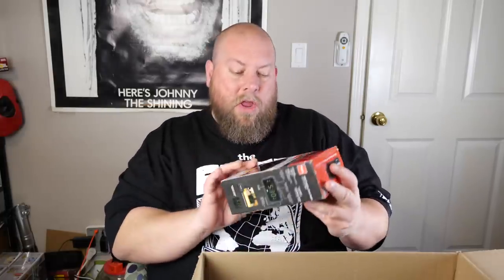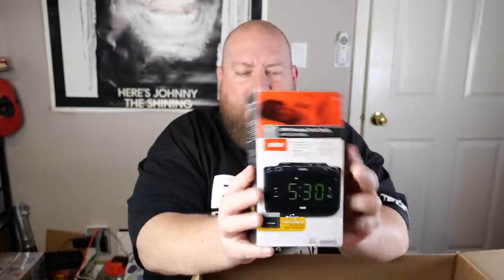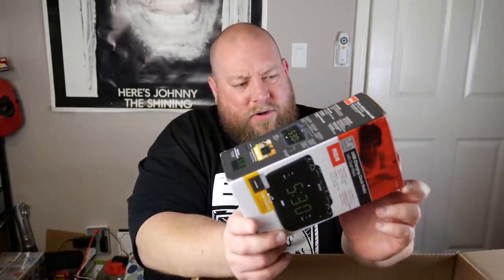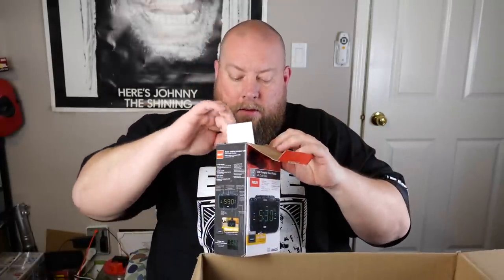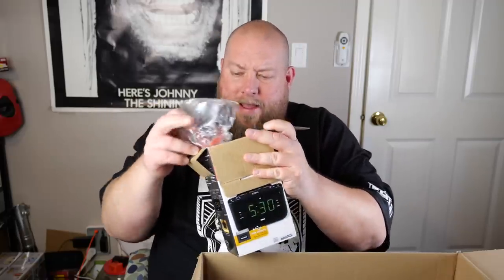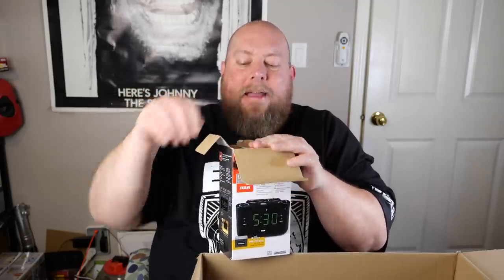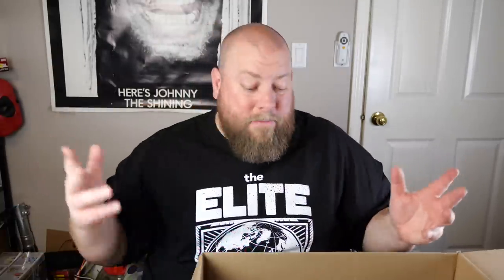We have a USB charging clock radio — Dual Wake RCA with brightness control. It looks like it's been taken out before, probably used. But still, that's not bad — it's probably about $20.